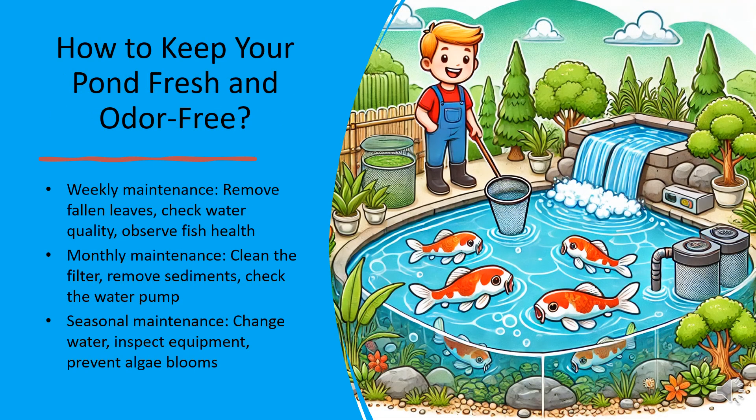Now that we've covered the most common causes, here's how to keep your pond smelling fresh year-round. Weekly maintenance: remove fallen leaves, check water quality, and monitor fish health. Monthly maintenance: clean the filter, remove accumulated sediment, and inspect the pump. Seasonal maintenance: change water, inspect equipment, and prevent excessive algae blooms. By following these simple steps, you can maintain a clean and healthy pond ecosystem.